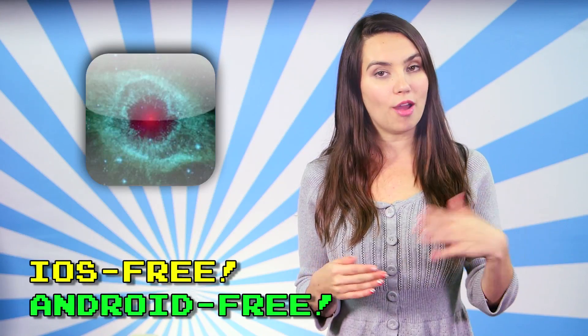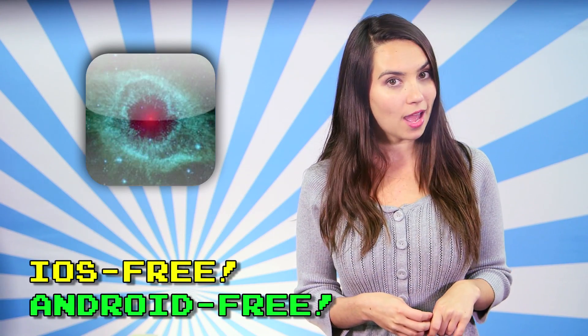Need a super awesome galactic photo for your wallpaper? Or just interested in checking out some jaw-dropping photos of galaxies, planets, and more? Then Space Images, free on both iOS and Android, may be exactly what you were looking for. Seriously, these pictures are gorgeous.